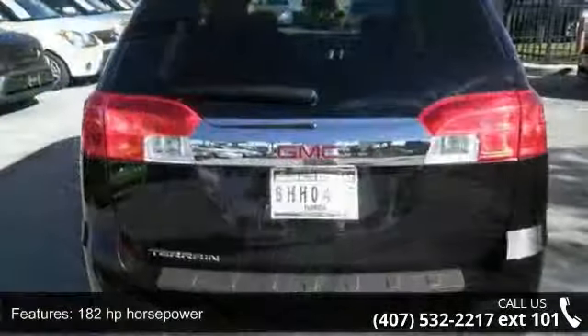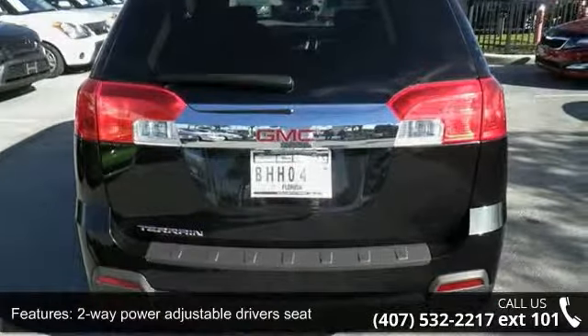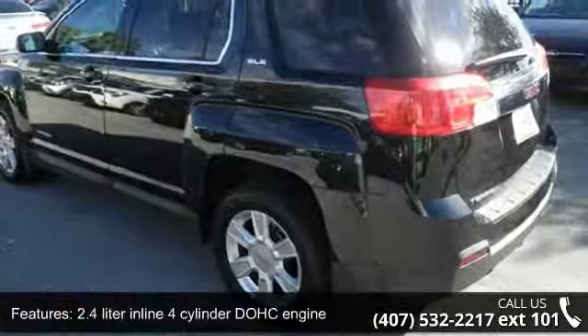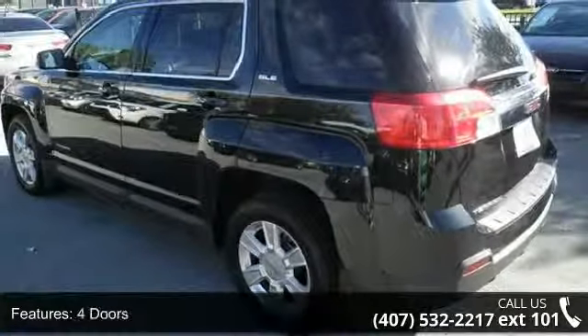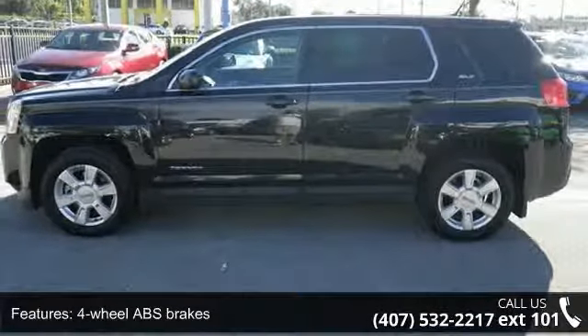4 doors, 4-wheel ABS brakes, air conditioning, audio controls on steering wheel, automatic transmission, Bluetooth and clock in radio display. Low mileage is an important factor in your purchase, and this vehicle delivers a low odometer reading.